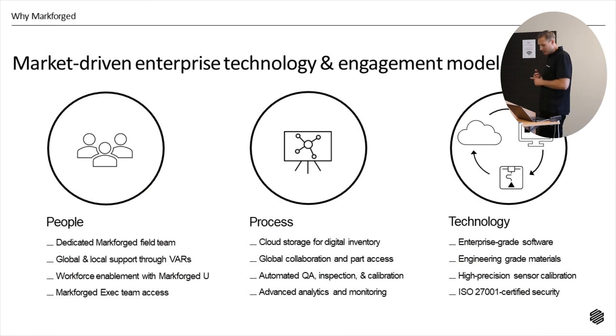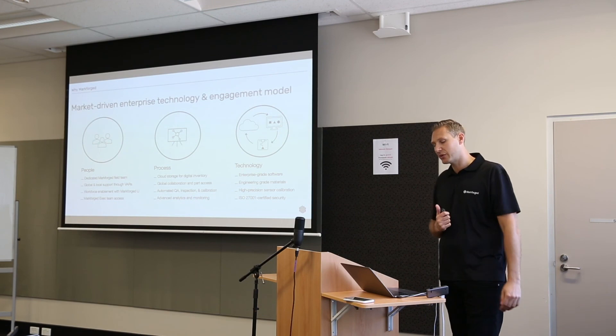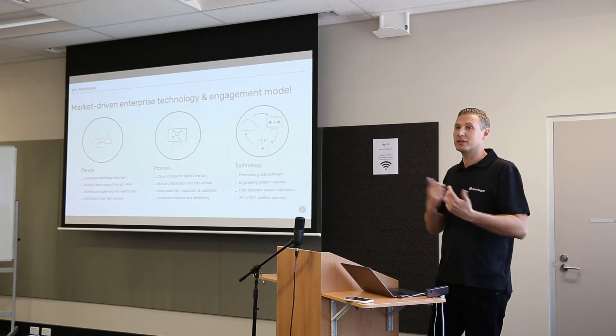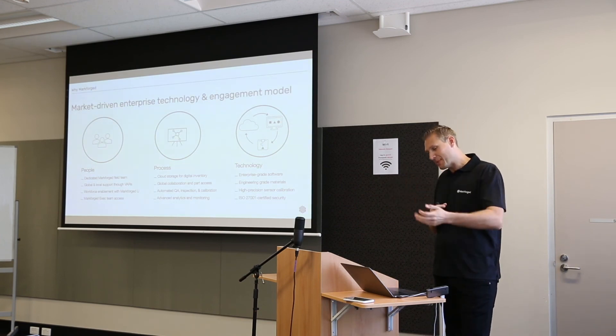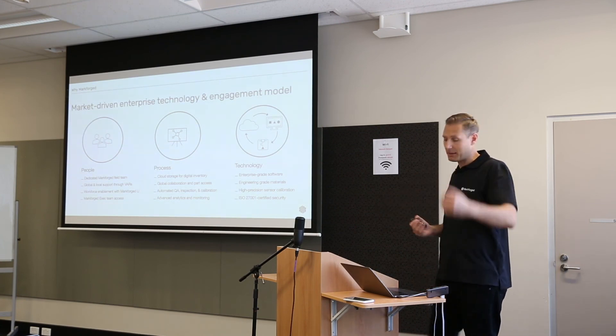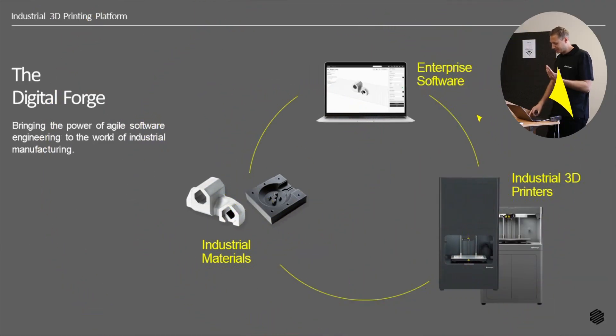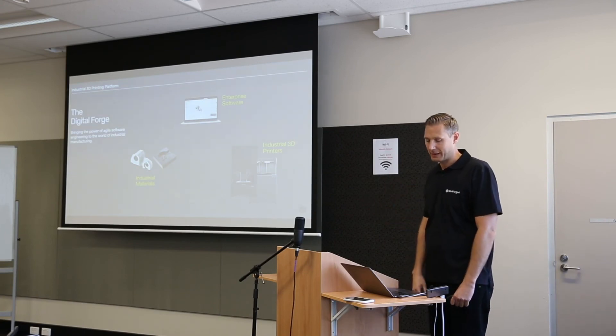Just to finish off before handing over to Mark: why I believe Markforged is a good partner on your journey. We have people from industry who work for us, and partners such as SF Design with experience from working in the manufacturing industry through design and engineering. We're able to help you find the right people in your organization, we know how to implement this type of technology, and we know how to work with manufacturers to map out the entire process. And the technology itself is enterprise-grade — industrial 3D printing platforms covering everything from software through to hardware and material.